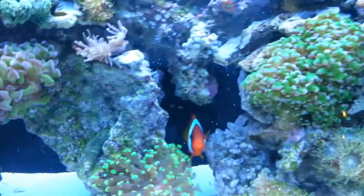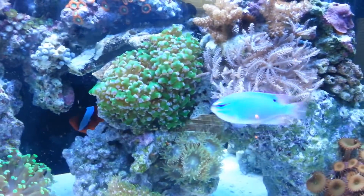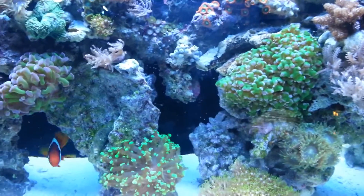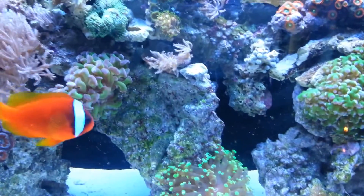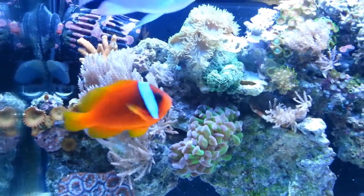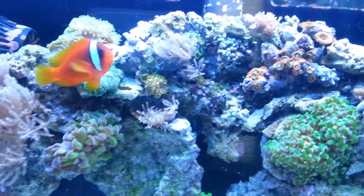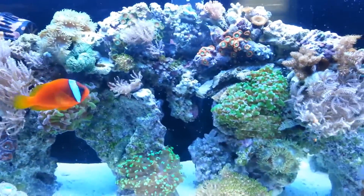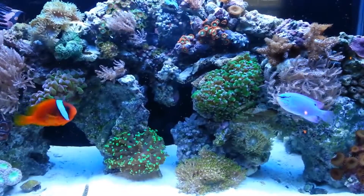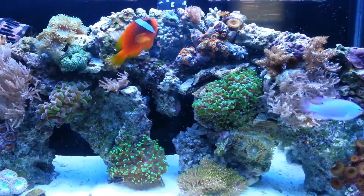That's basically it guys. You can see I still have the tomato clown and he's kind of calmed down a little bit, so we'll see how it goes with him. He's kind of starting to mind his own business. He still kind of picks on the damsel a little bit, but not as much as he did. You can see he's not really bothering him too bad, so that's pretty cool. But other than that, I just kind of wanted to give you a run through of the tank, show you what was going on. Thanks for watching and stay tuned for my next video. Peace.